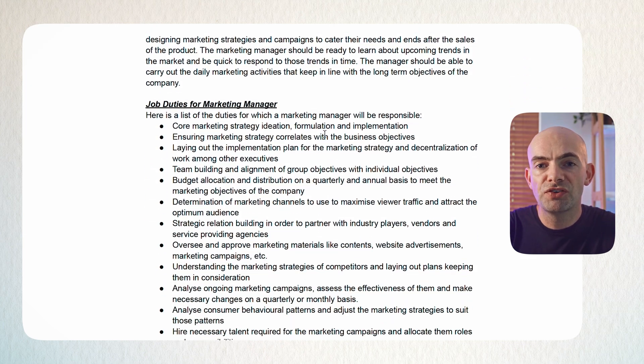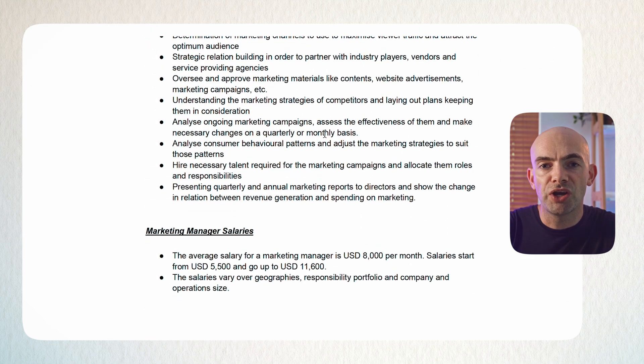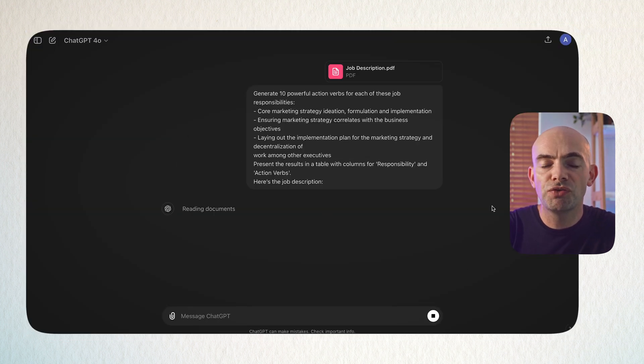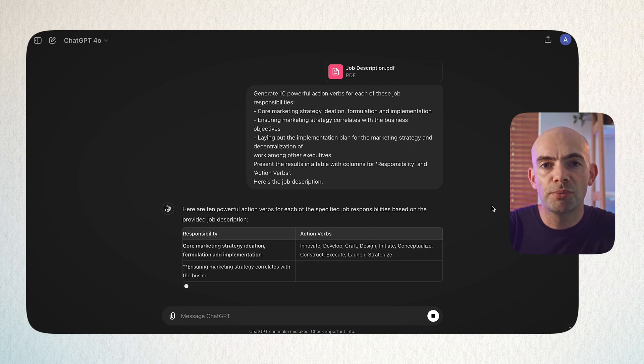Ask ChatGPT to present the results in a table with columns for responsibility and action verbs, and paste in the job description for the role you're applying to so these align. What you get back is a really optimised job responsibilities section of your CV, complete with power verbs to make it pop.